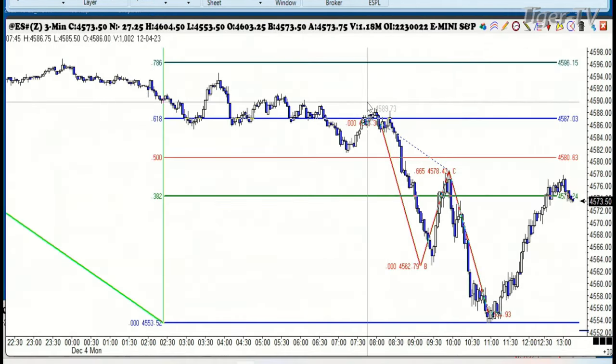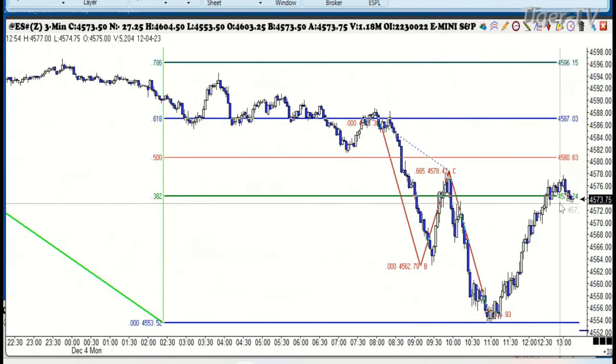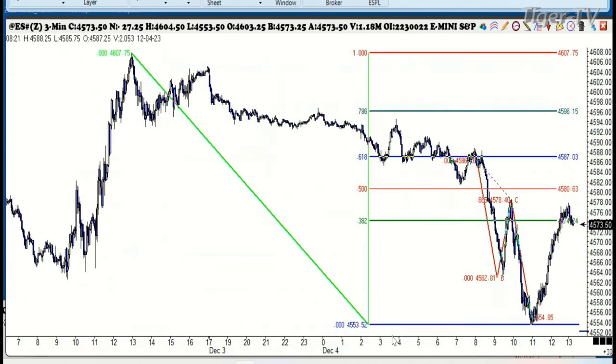Let's take a quick look at the e-mini S&P because we just did one of our little patterns here. This is your ABCD for today. There was your low right down here at 454. You rallied all the way up here. There's your 382. The 382 is coming in off of the high that we made back here on December 1st, and that's what we're watching. The 382 came in here at 74.